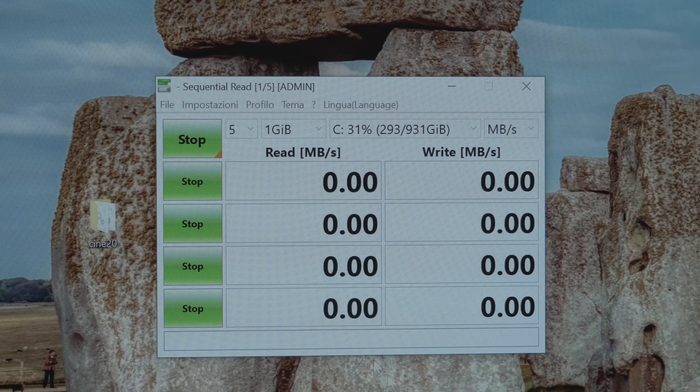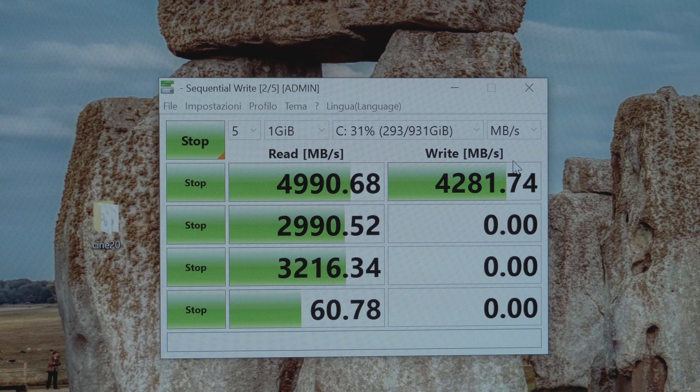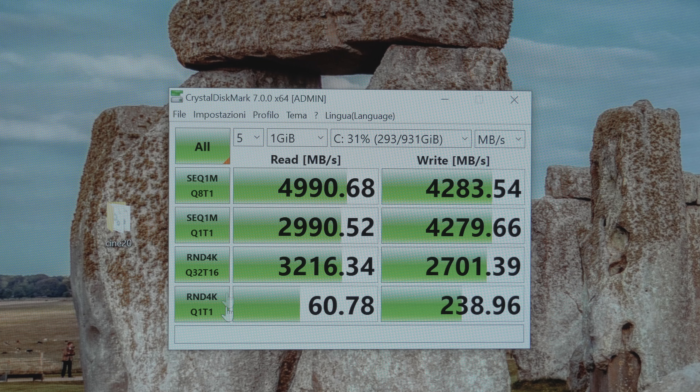Ho fatto un test anche sul disco PCIe 4.0, il disco della Sabrent che vi ho fatto vedere. È un disco fenomenale: raggiunge praticamente 5000 MB/s in lettura sequenziale, circa 4000 MB/s in scrittura sequenziale. Per darvi un'idea di numeri veri, si parla di spostare circa 1 TB di dati in meno di 5 minuti, praticamente 10 GB in 2 secondi. Davvero velocità incredibili. Ovviamente nell'atto pratico dipende dalla dimensione dei file e ci sono altri fattori che rallentano queste velocità.